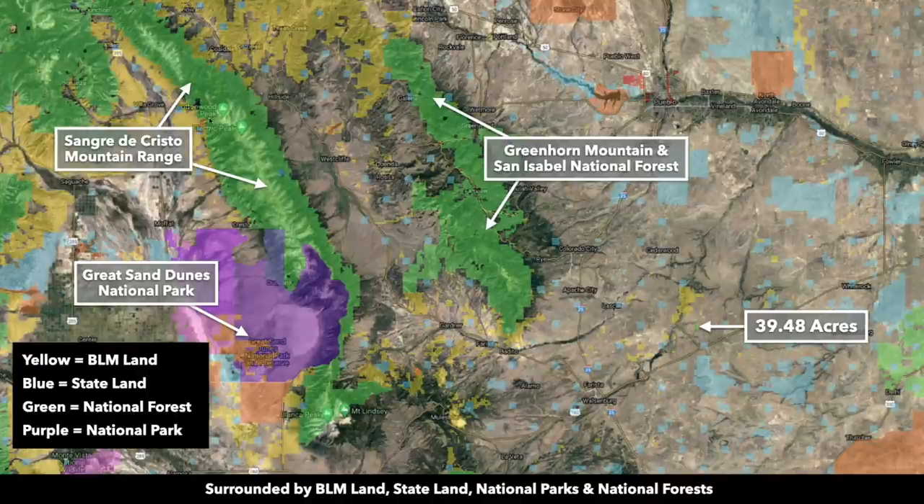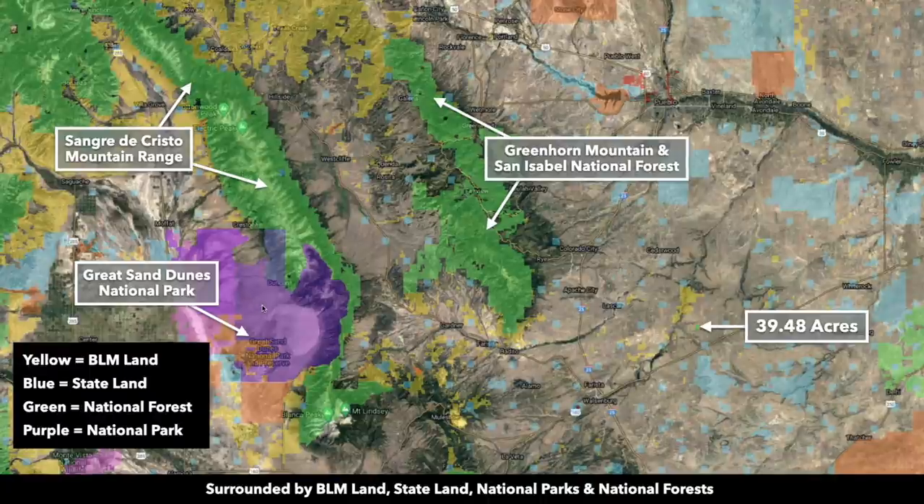Looking even further west, you have all of this national forest land in the Sangre de Cristo mountain range. You have the Great Sand Dunes National Park. Here are the Spanish Peaks. There are also state parks and state wildlife areas all throughout this area.